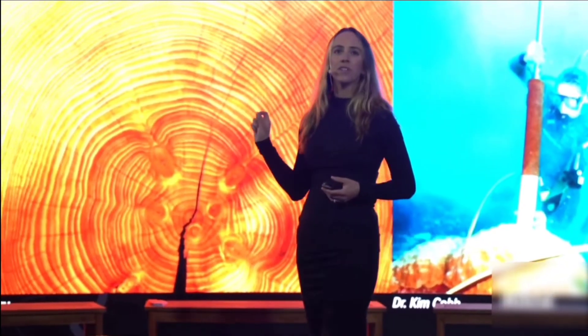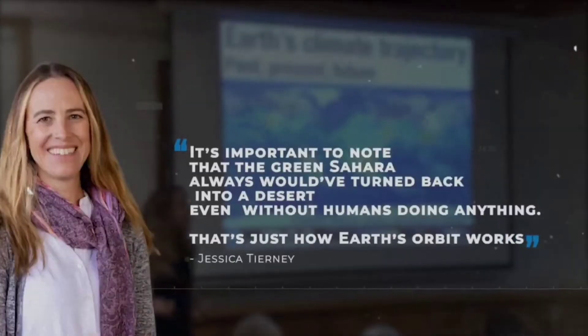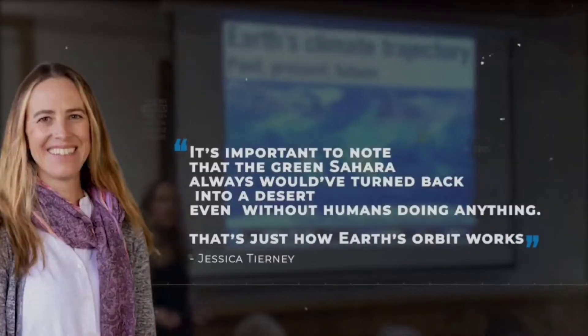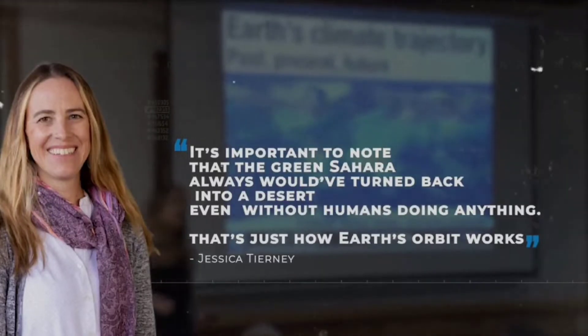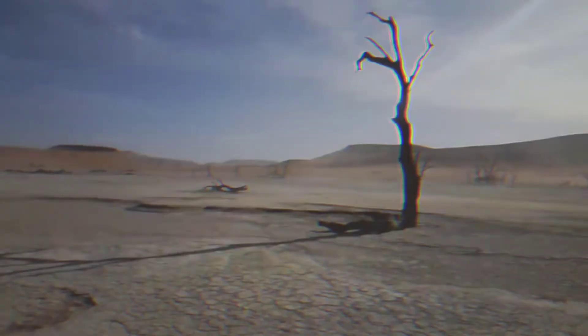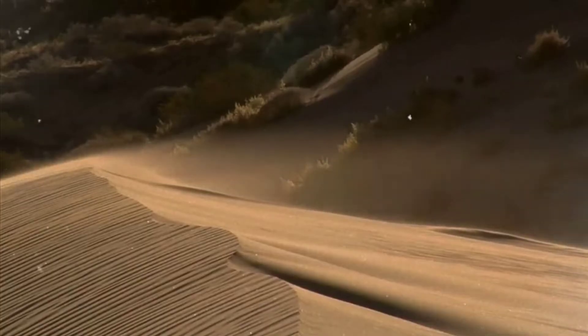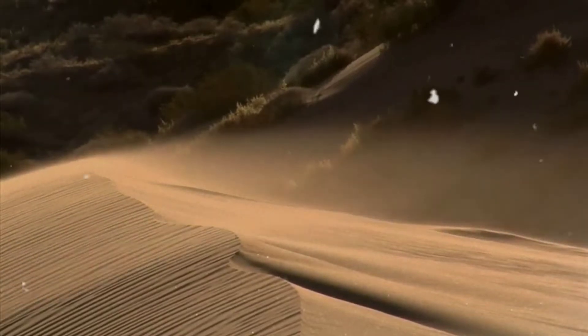But, according to geologist Jessica Tierney, an associate professor of geoscience at the University of Arizona, the Green Sahara would have changed back into a desert even if humans hadn't intervened — that's how the Earth's orbit works. Tierney also claims that humans aren't required to explain the abruptness of the shift from green to desert. Typical vegetation feedbacks and the fluctuations in the amount of dust could be the causes.